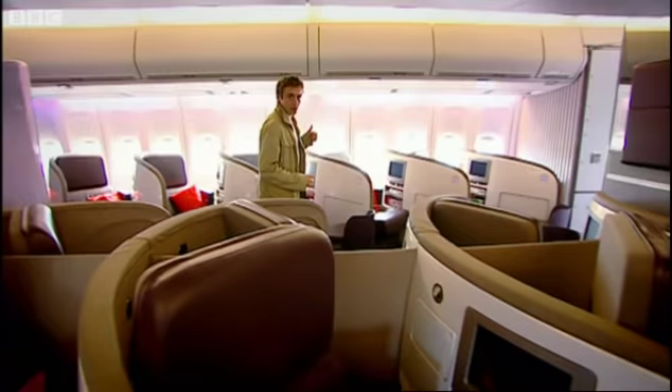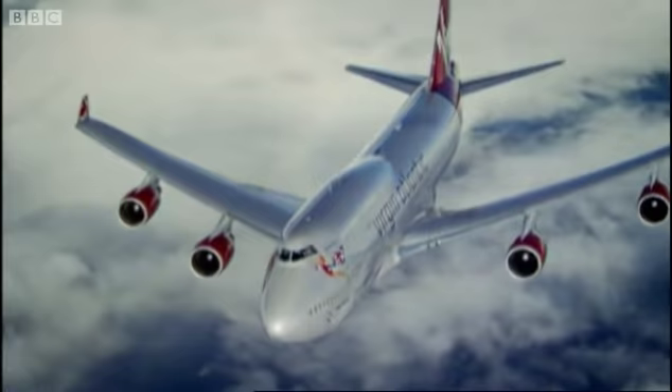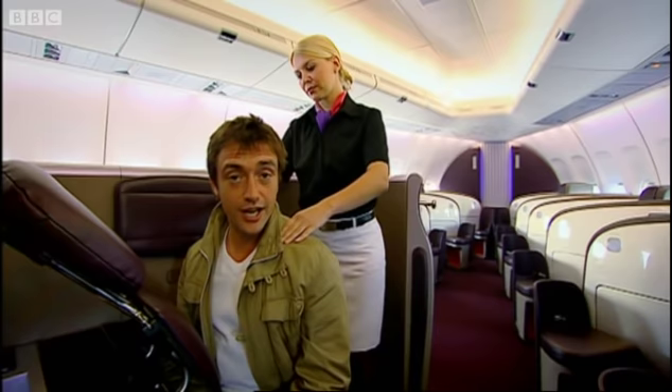And just in case you think we're on a film set, have a look out the window — that's real sky. The 747 is one of the great machines of our time. An icon. It's been around for 35 years and has carried 3.6 billion people — half the world's population — across the globe.